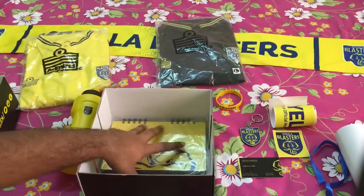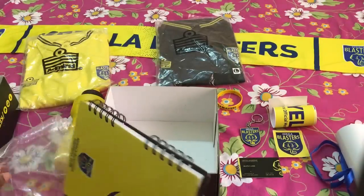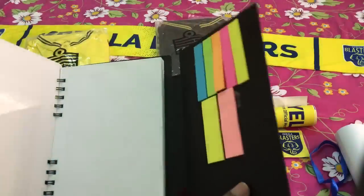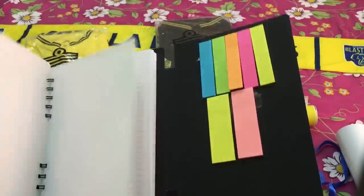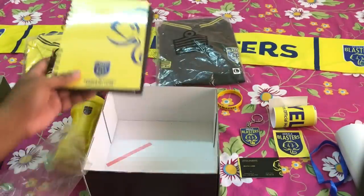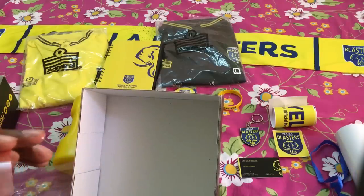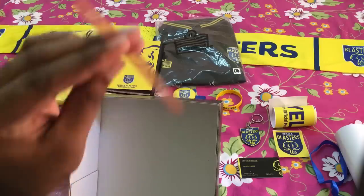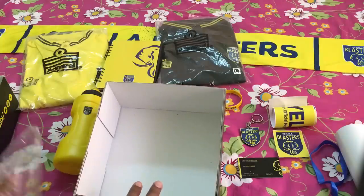And we have a book — it's a small kind of diary. It says it's a diary for notes. And I'm not sure what this last item is — it looks like a sticker or something.